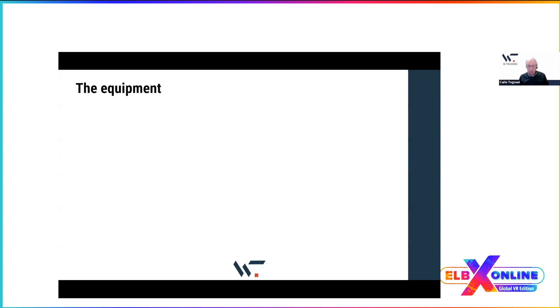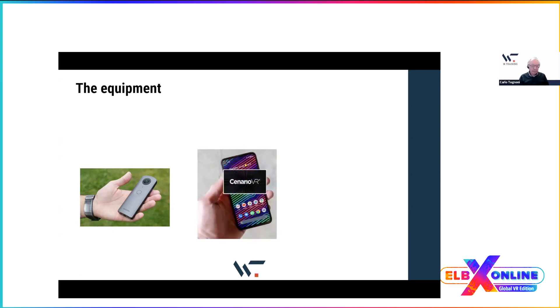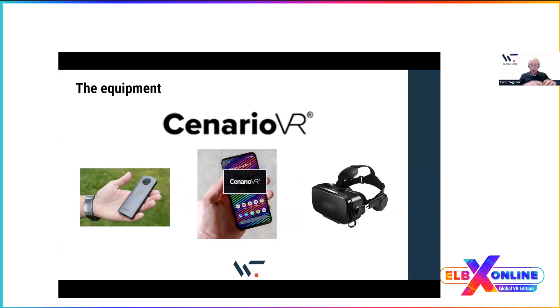The equipment we used: the camera was a Ricoh Theta Z1 — a very simple, lightweight camera important for this application because we had to carry everything in a backpack up mountains and down to the sea on a boat. We used a cheap smartphone for delivering the application with the ScenarioVR app and a headset. We used ScenarioVR to create the application itself.